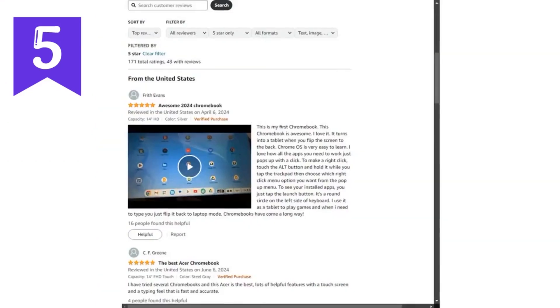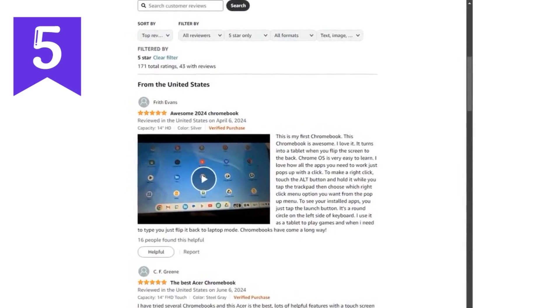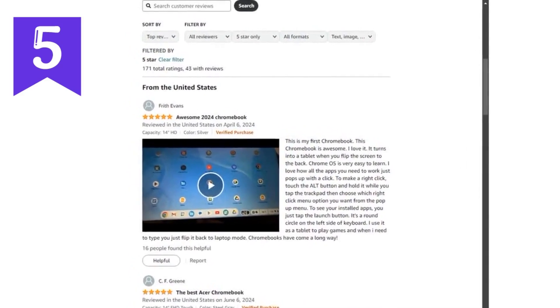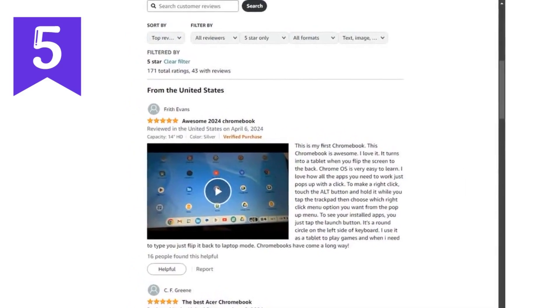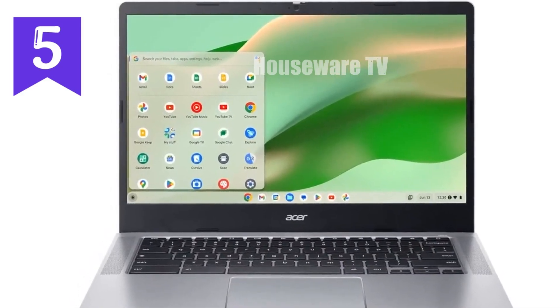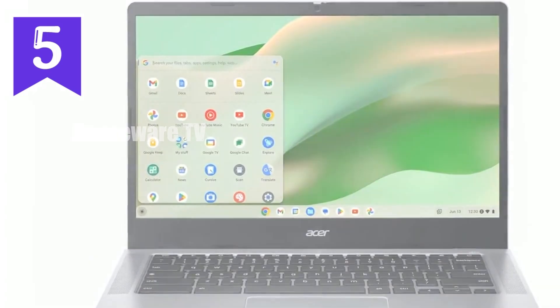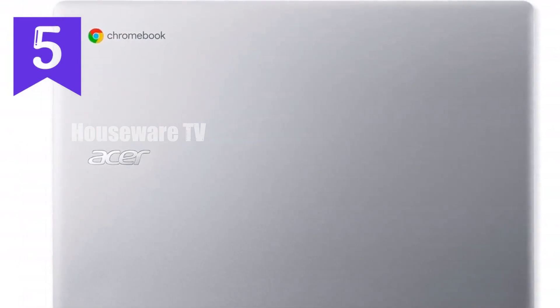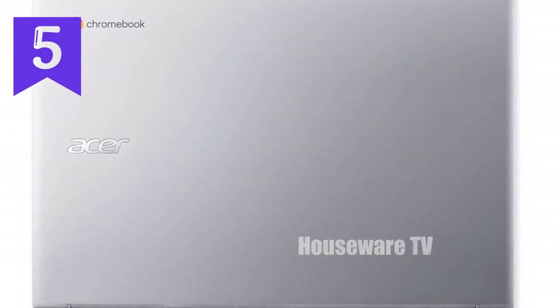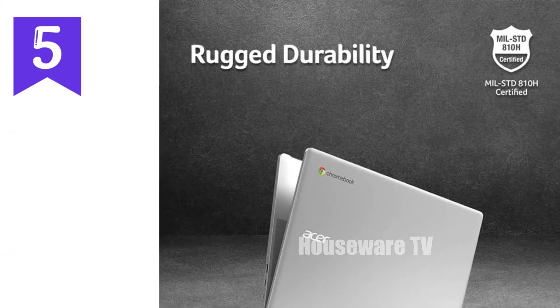The Chromebook 314 also doesn't skimp on storage and memory. With 8GB of LPDDR5 RAM, you have more than enough memory to keep things running smoothly, even with several apps open. The 128GB eMMC storage, while not massive, is enough to store your essential files and documents, especially with the added benefit of 100GB of Google Drive space for cloud storage.